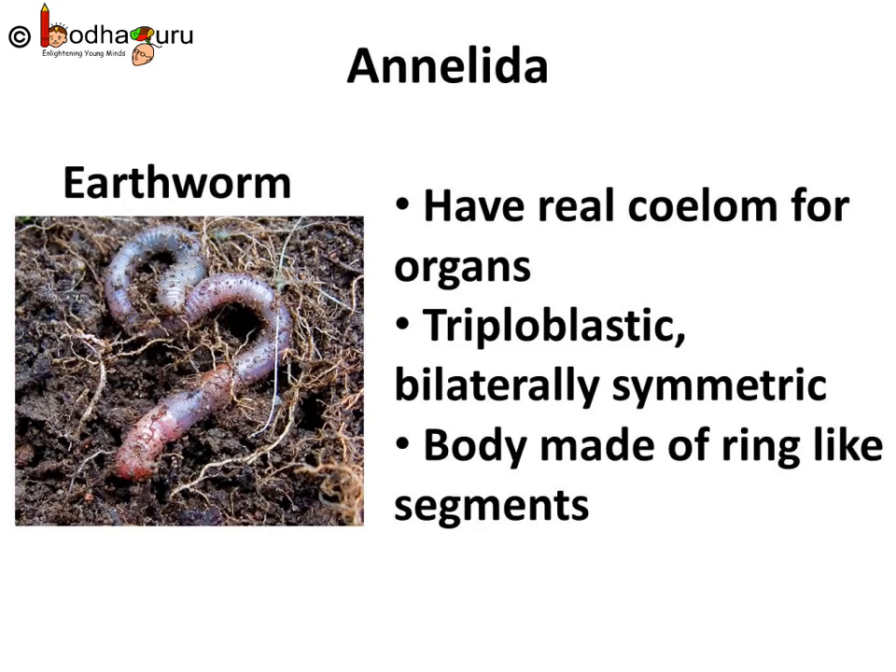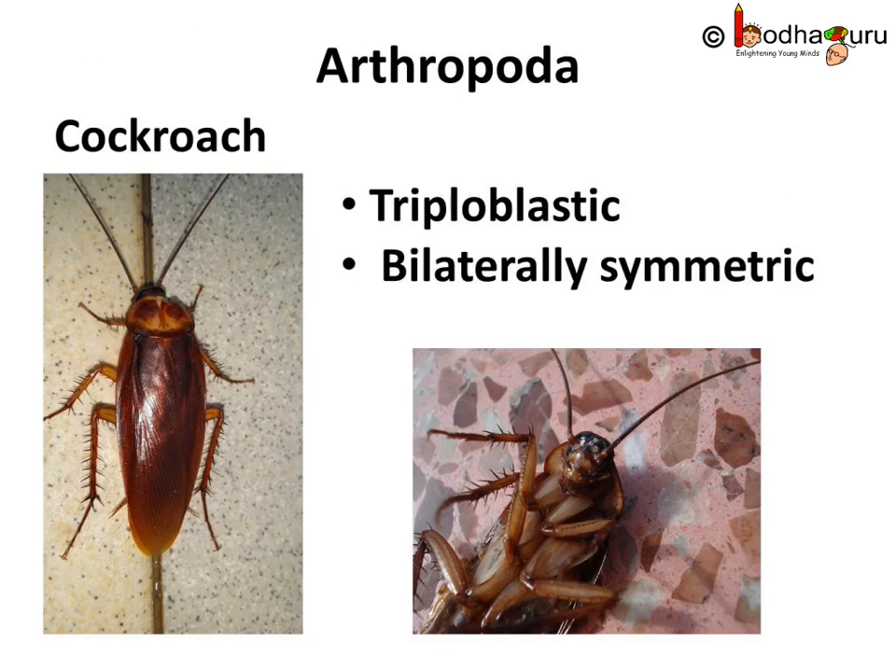Annelids are everywhere — in fresh water, marine water, as well as on land. Have you ever seen a cockroach closely? It is bilaterally symmetrical, which means the left half and the right half have the same design. They have jointed legs. The word arthropod means jointed legs. Hence, they are called arthropods and belong to the phylum Arthropoda.